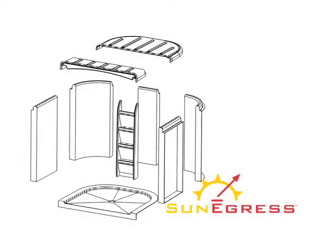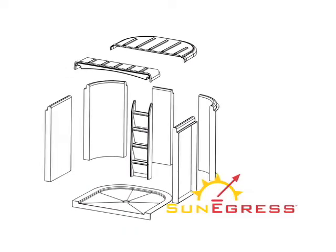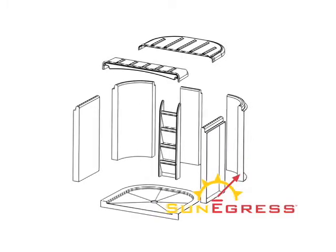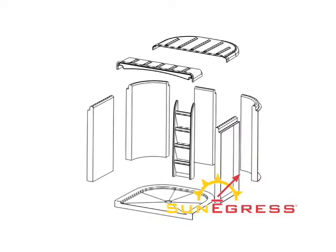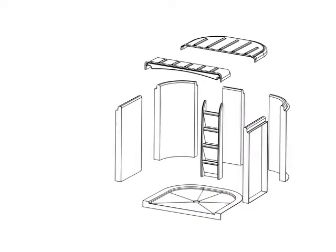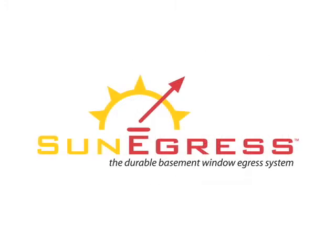Another option for the home builder is the patented Sun Egress Generation 2, which integrates the patented design of Sun Egress and adds more flexibility to the home builder, allowing you to custom order the sections you need to fit your egress system's depth. Sun Egress — the durable basement window egress system — bringing light and life back into your home's basement.